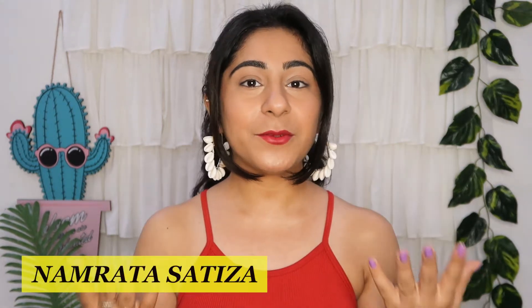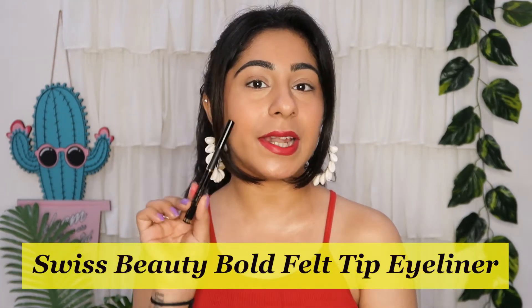Hi guys, I am Namrita. Welcome back to my channel and I hope you all are doing well. In today's video, I am going to share with you Swiss Beauty's Bold Felt Tip Eyeliner review.